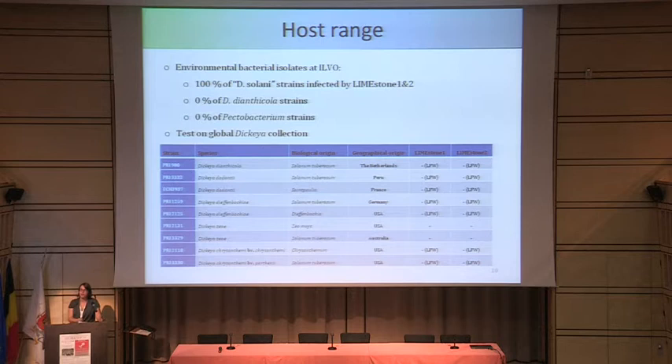I did some characterization of this phage to see whether I can use it in phage therapy. The first thing I found is that it infects 100% of the Dickeya solani strains we've collected at our agricultural institution, and it did not infect any of the environmental samples collected from potato. I also tested our global Dickeya collection and saw that none of the other species — whether from potato or another plant — were infected by either Limestone 1 or Limestone 2, though many showed lysis from without.